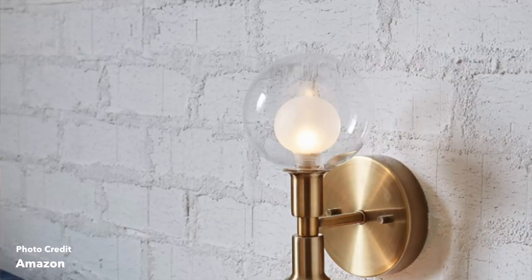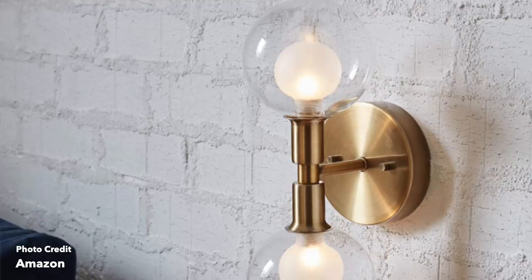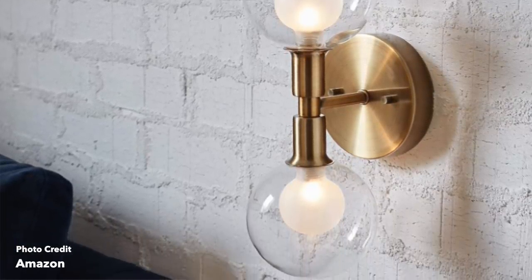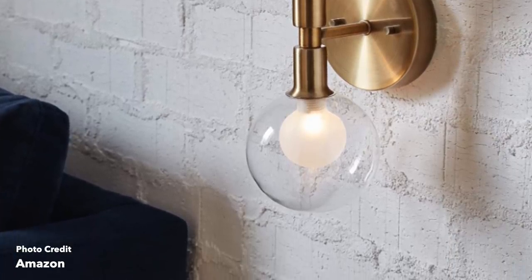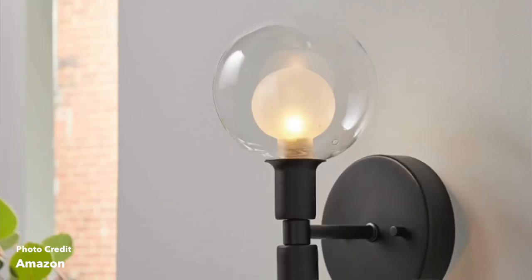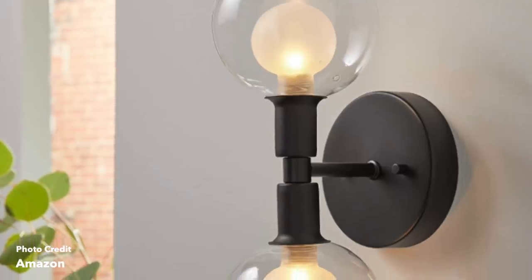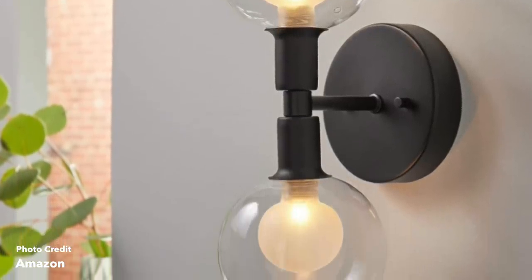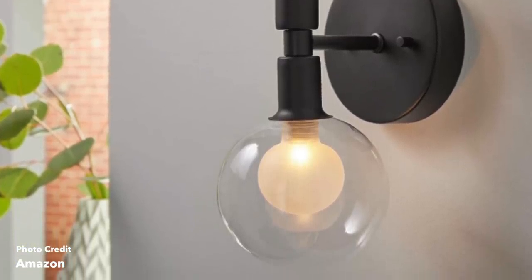Next is the Rivet mid-century wall sconce. It comes in brass and matte black, which are the two trendiest metals right now. They've got these really beautiful glass shades. It would look gorgeous in a bathroom — especially if you want to create a grand master bathroom against a really gorgeous mirror. It also works great in a bedroom on either side of the bed as a wall sconce lamp rather than two table lamps, which can take up space on your nightstand.